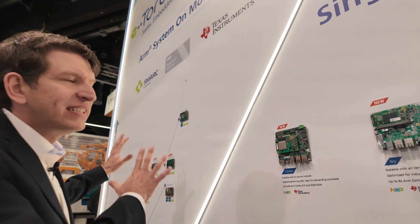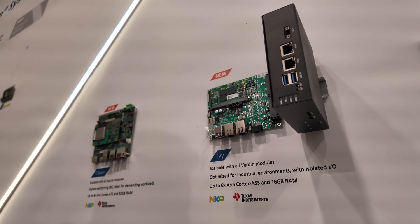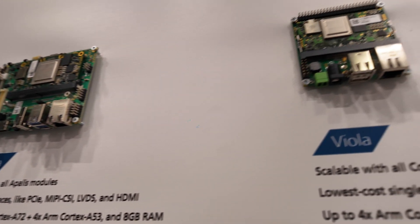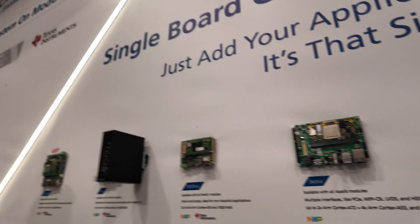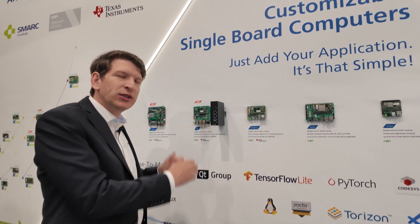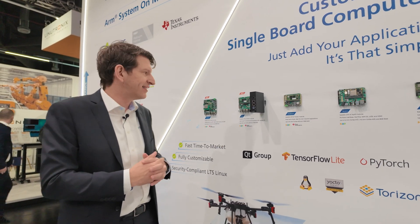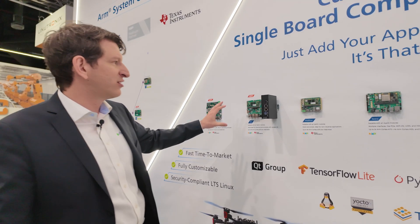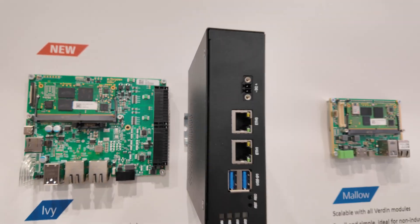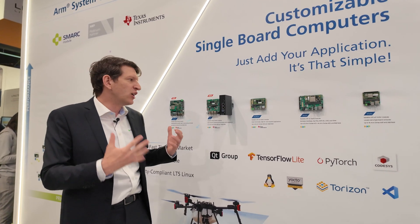Toradex is really famous for system-on-modules, but you can also use our boards — which are fully open and you can manufacture yourself. You can take these and go directly into volume: a single board computer with the additional advantage that you can scale. If you have the Verdin family, you can plug in any Verdin module. We also have enclosures now, so you can deploy it, and together with Torizon just add your application — the software support, patching, everything is taken care of. We also support customizations, with a lot of documentation and a really good partner ecosystem who can modify and manufacture it to fit your application.